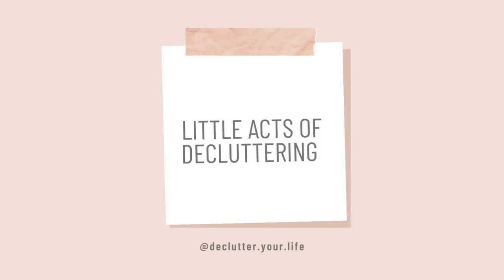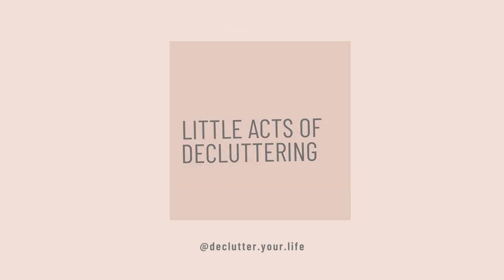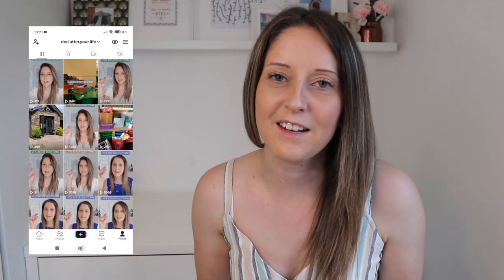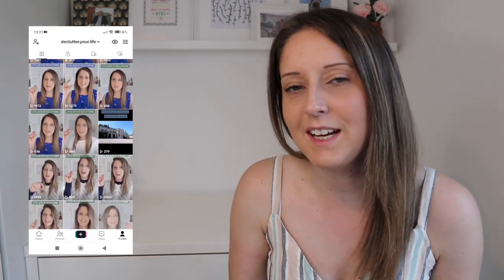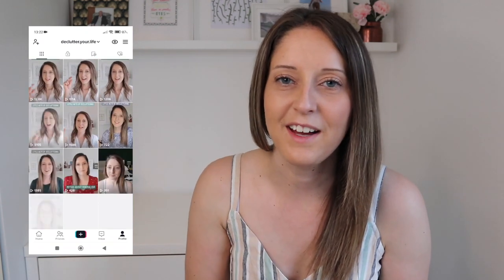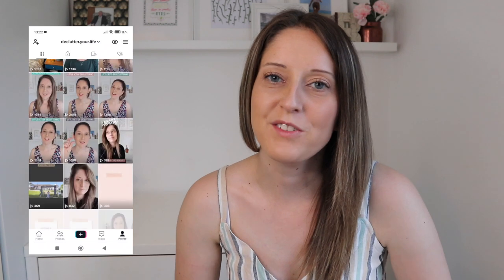Hello, my name is Rachel and welcome back to my channel. Today I have got more little acts of decluttering for you. I have a TikTok series that is covering all the little acts of decluttering that I'm going to share with you today. If you want to follow that for little snippets and daily habits, then do check that out. It's going to be under the name of Declutter Your Life. I find these are really helpful ways of creating daily habits to get into decluttering and to help you manage it in your own way.